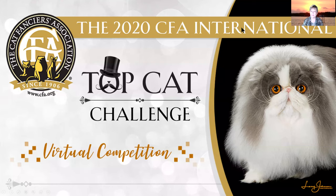Hi, everybody. Kathy Black here. This is my top 15 cats in the kitten category.